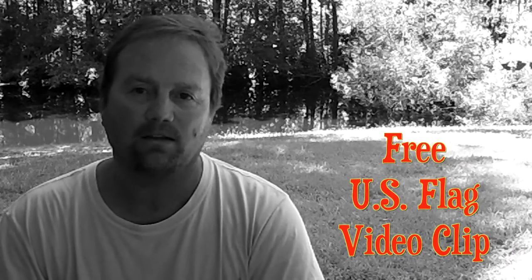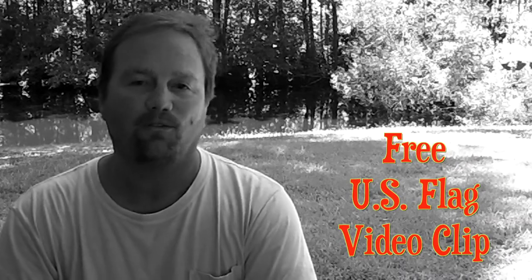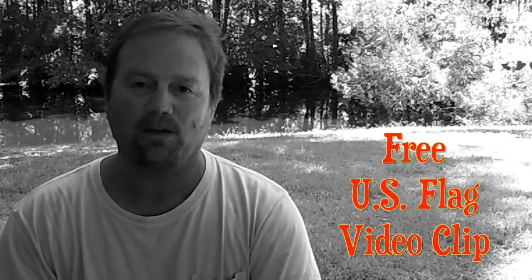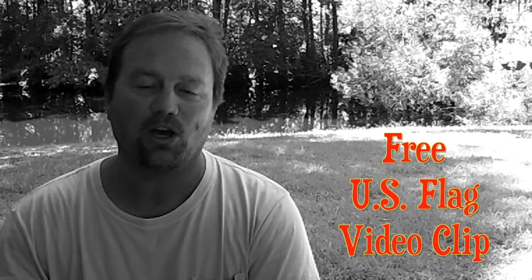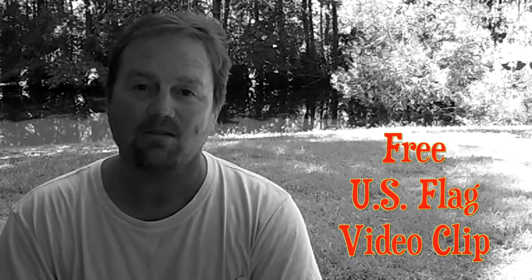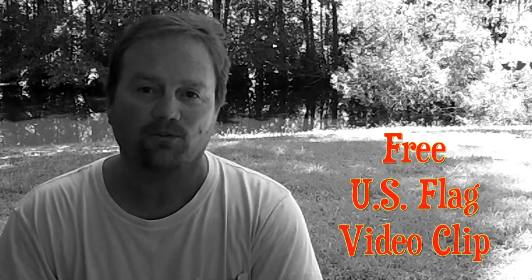A lot of you like to make videos, and if this video clip will help you, feel free to use it. Happy to do it for you. Just check the link in the description, you'll go to my Vimeo account, and just click the download and you'll have a nice 30-second clip of an American flag.